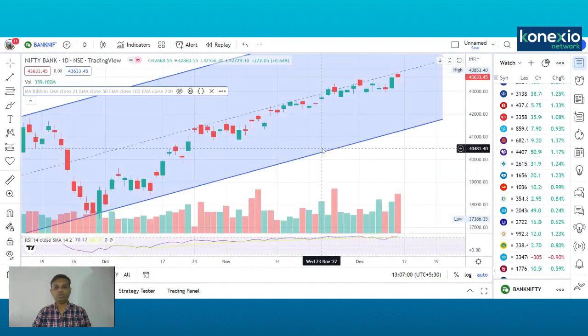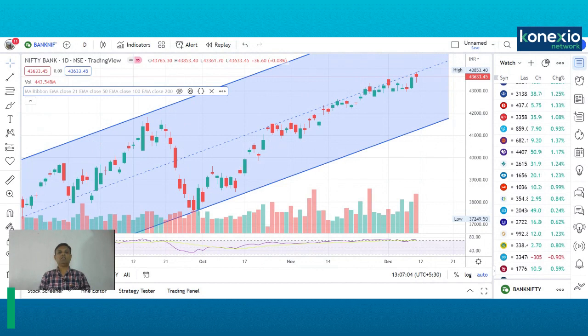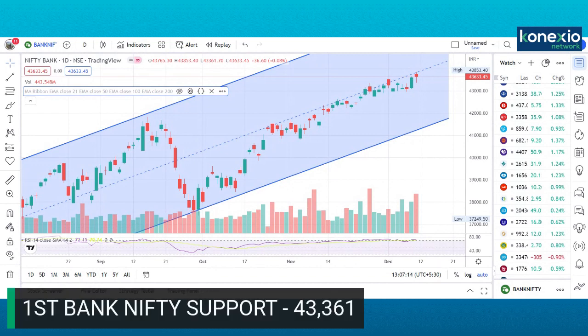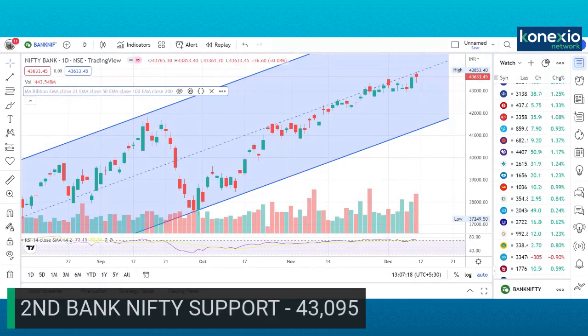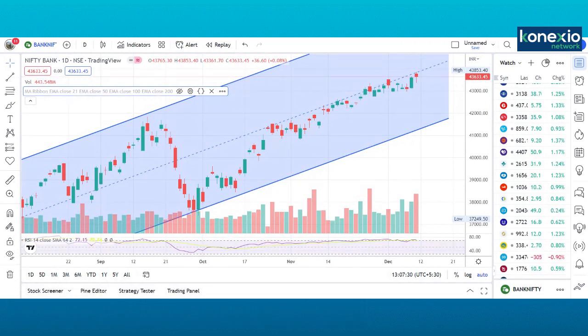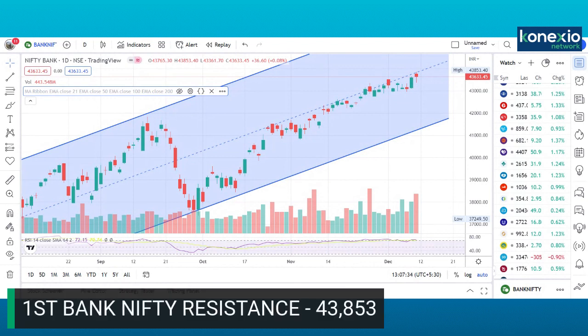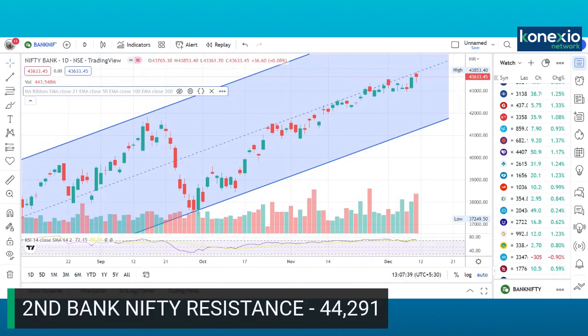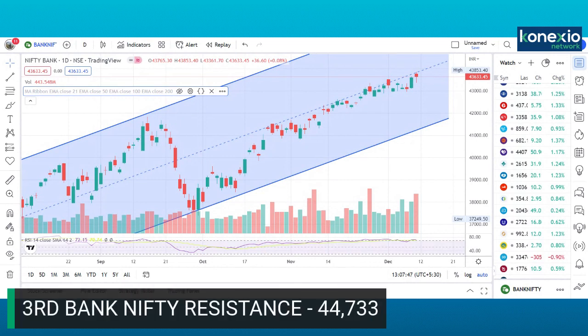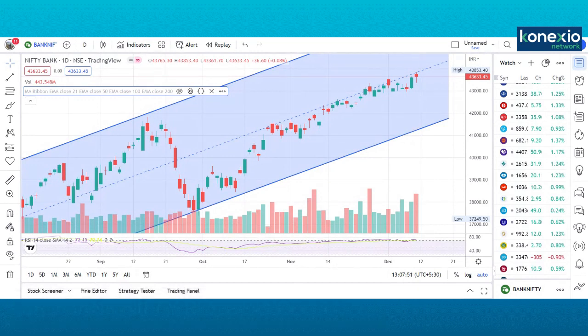Any dips in Bank Nifty should also be used as a buying opportunity. The first support in Bank Nifty is placed around 43,361; second support is around 43,095; and third support is around 42,555. On the upside, the first resistance is around 43,853; second resistance is around 44,291; and third resistance is around 44,733. Traders should watch out for these levels and trade in the direction of the primary trend — buy on dips.